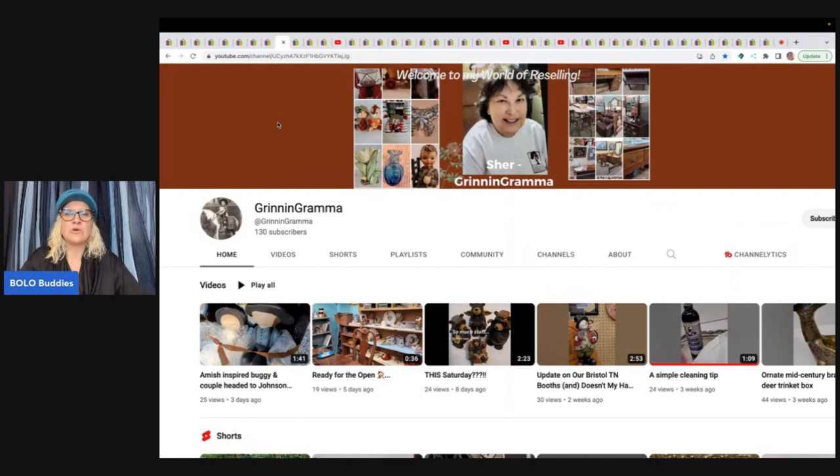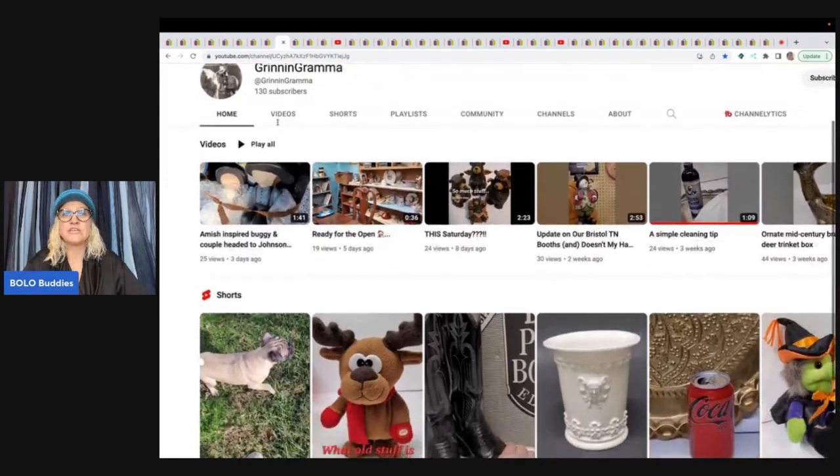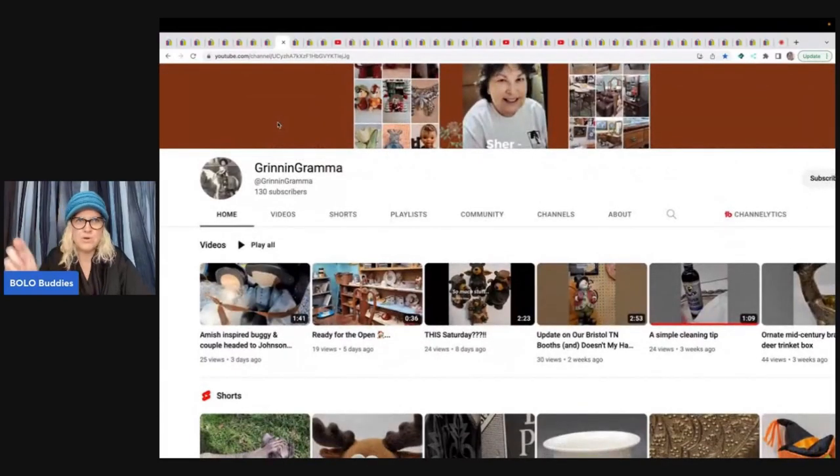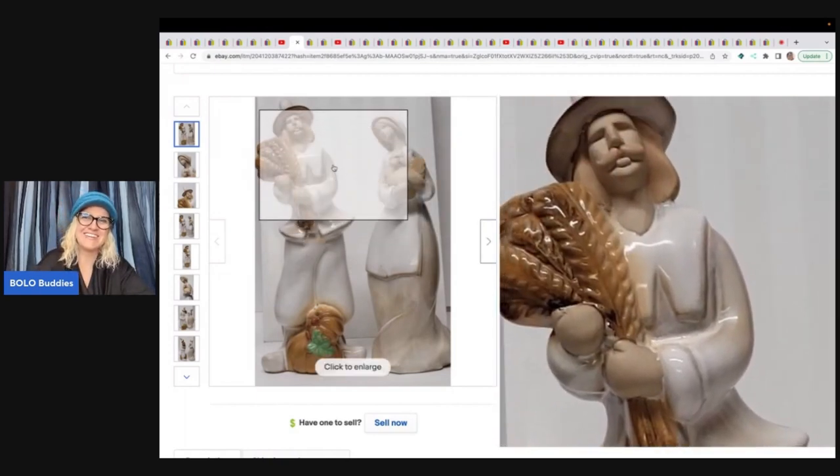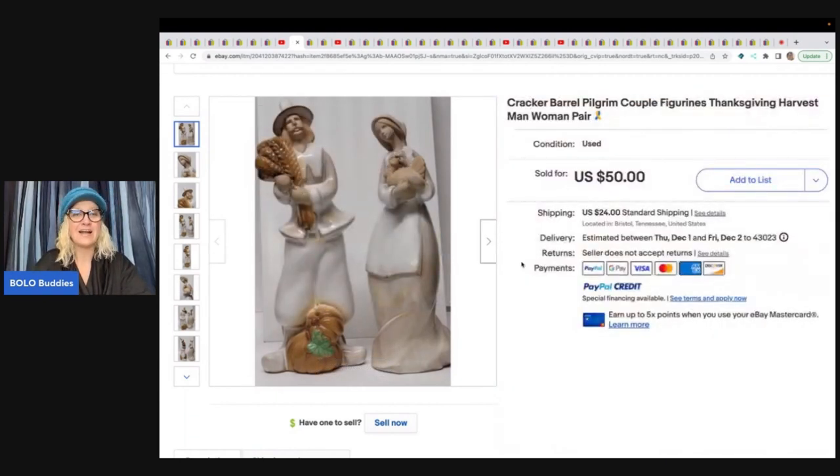Gran and Grandma — she is a hoot. Definitely go check out her channel. She has 18 flea market booths. She's trying to get on social media more and branch out to more platforms, so definitely sub her up. She's got these Cracker Barrel Pilgrim couple figurines — the wind was blowing the day she photographed them, so one is kind of tilted. She got these at an estate sale for $5 and sold them for $50 plus shipping. Cracker Barrel items are referred to as sleepers — something most people don't pick up.